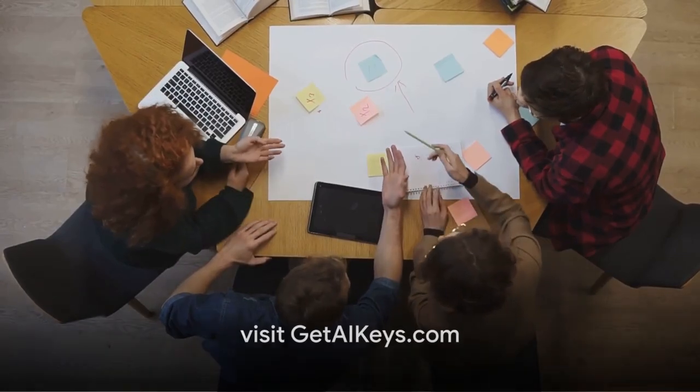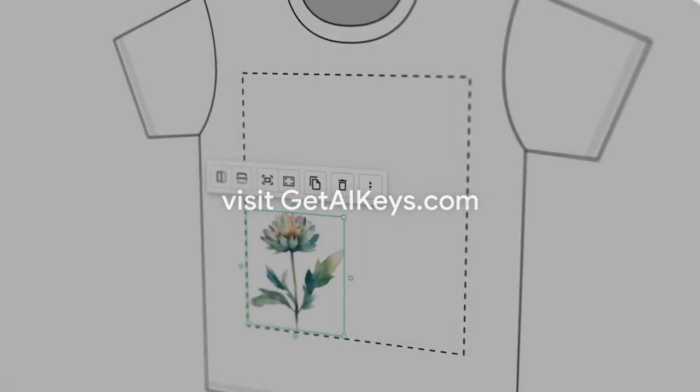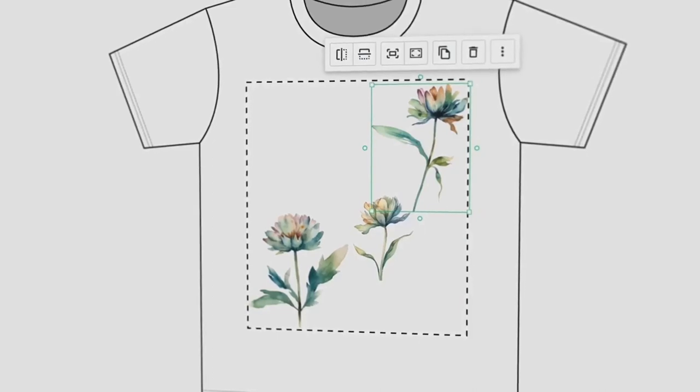Why not give print-on-demand a try? Who knows? Your designs could be the next big thing in the print-on-demand world. Remember, every successful venture starts with a single step. We guarantee you will have the tools you need to earn income in 30 days.